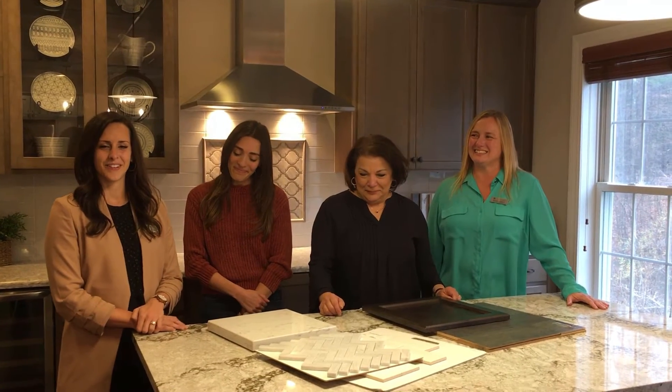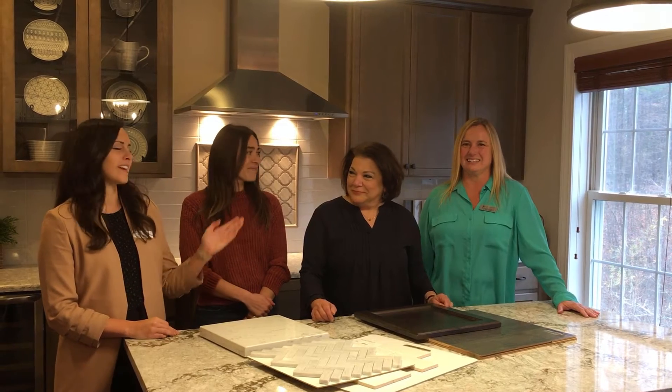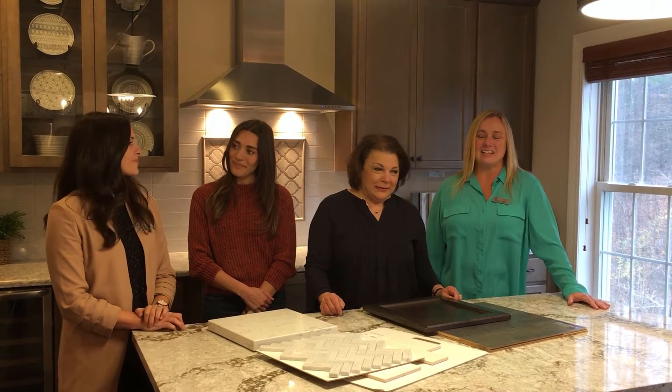Hi, my name is Abigail Sisson with Sterling Homes Real Estate, and I'm here with Moe Abley, Phyllis Abley, and Keri Loizel at the Abley Homes Design Center today. Phyllis, can you tell us about the Design Center process?